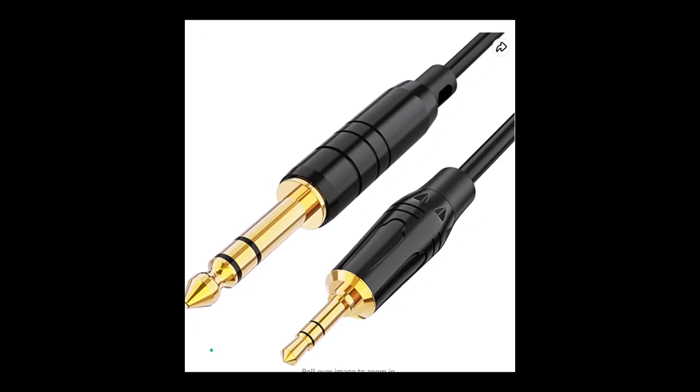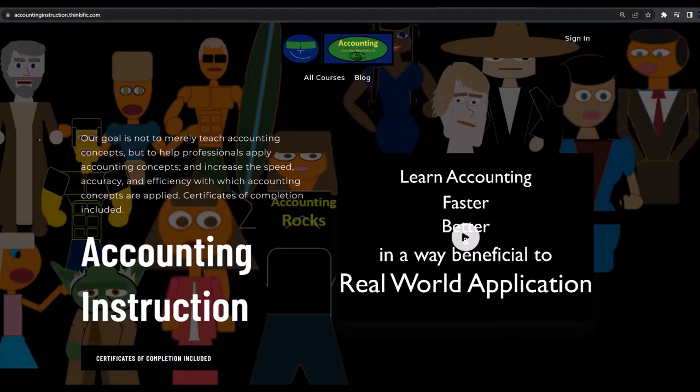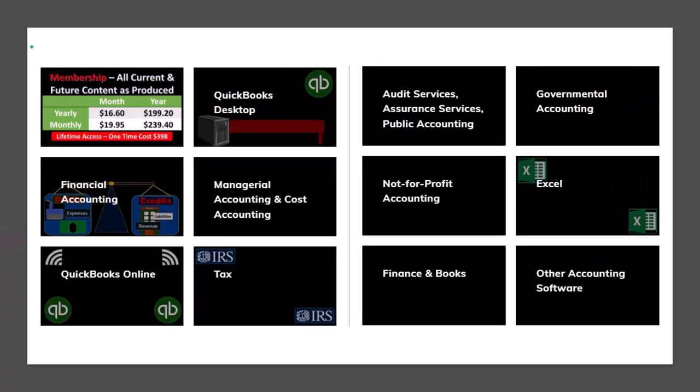If you'd like a commercial-free experience, consider subscribing to our website at accountinginstruction.com or accountinginstruction.thinkific.com, where we have many different courses. You can purchase one at a time or have a subscription model giving you access to all courses, which are well organized and include Excel and PDF files to download — with no commercials.